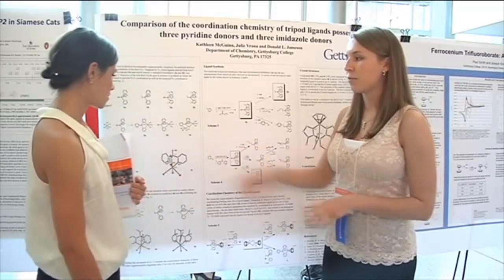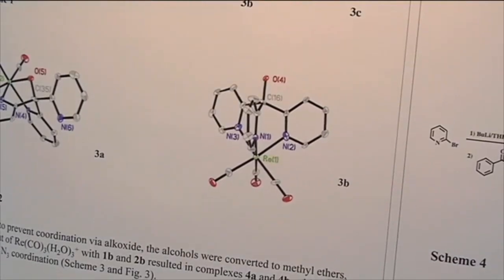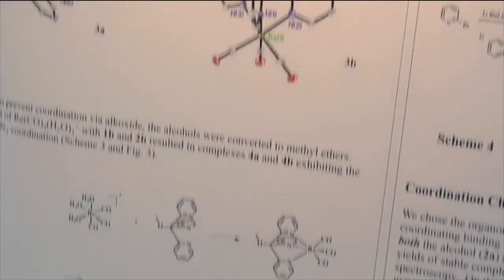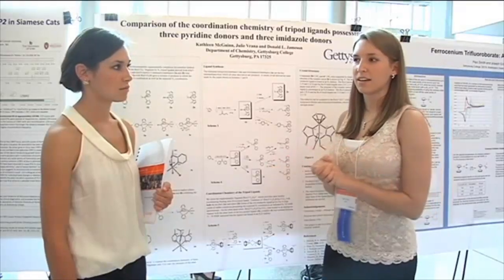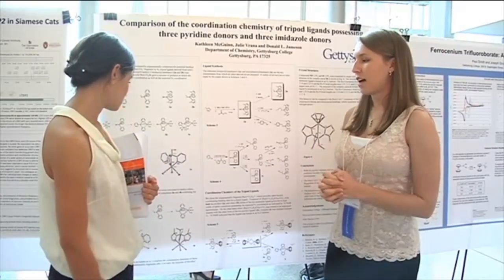So we used rhenium, which falls right below technetium, and it proved to be a great model because it has the same D6 ion, and we wanted to study the different aspects of it.